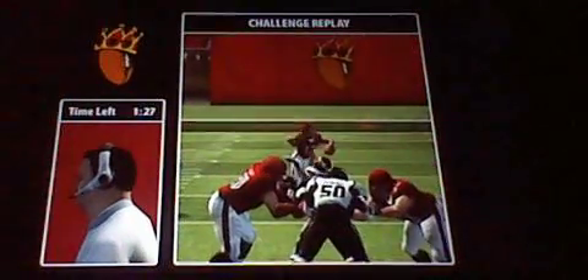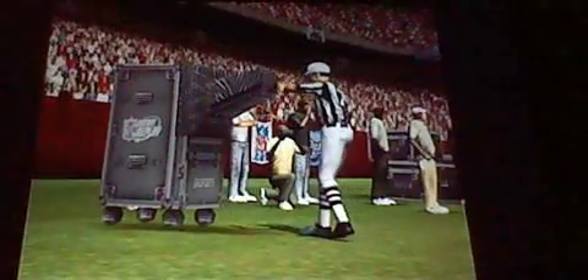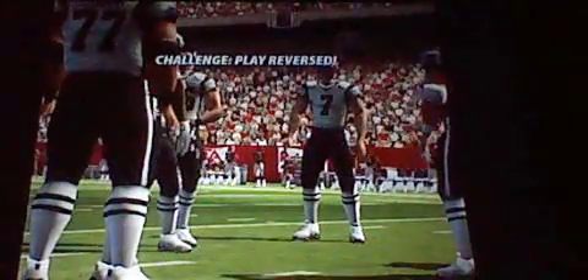The NFL wanted to make sure that there was never any questionable call to determine a winner and loser at the end of the game. That's where they put the ruling. So the coach looks a lot smarter after getting the play reversed in a team's favor. It didn't hurt.